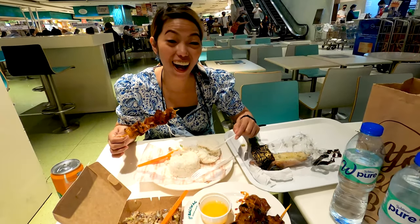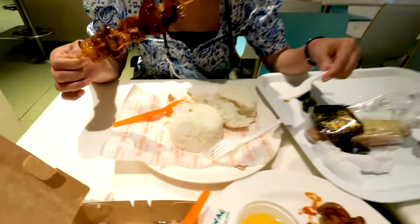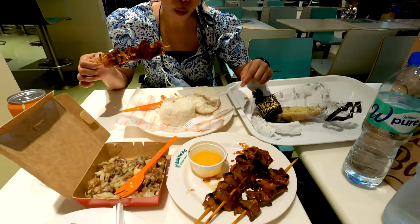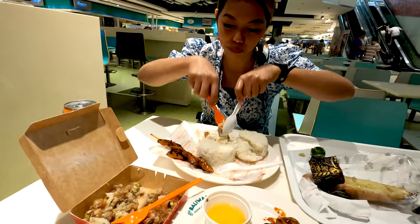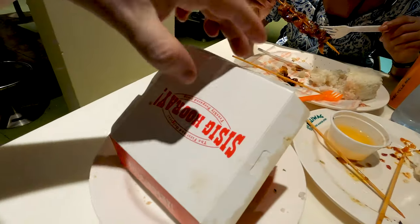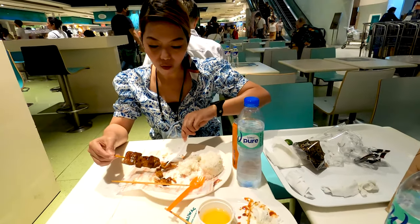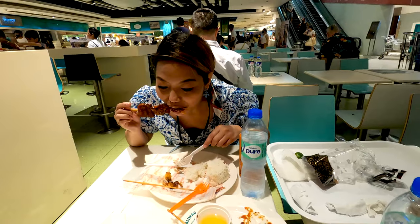Enjoy your meal — you can take whatever you want. Yeah, let's eat! So guys, I'm finished — that was a delicious lunch, finished it all as you can see. Matt's is still eating so I'll give her time to finish.